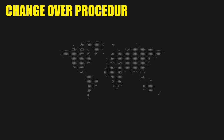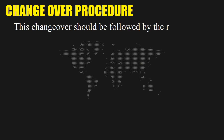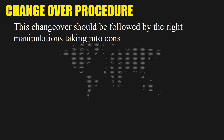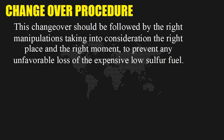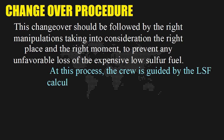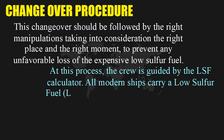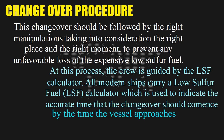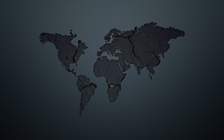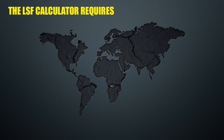Changeover procedure: This changeover should be followed by the right manipulations, taking into consideration the right place and the right moment, to prevent any unfavorable loss of the expensive low-sulfur fuel. The crew is guided by the LSF calculator. All modern ships carry a low-sulfur fuel LSF calculator, which is used to indicate the accurate time that the changeover should commence by the time the vessel approaches an ECA.